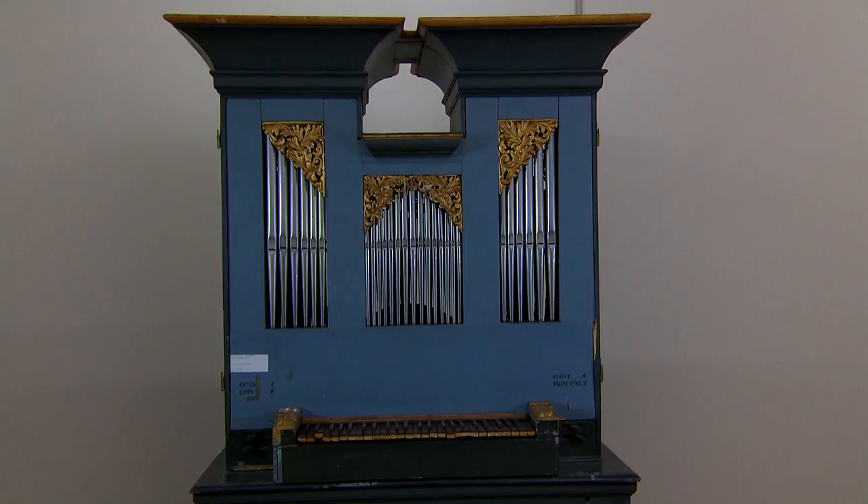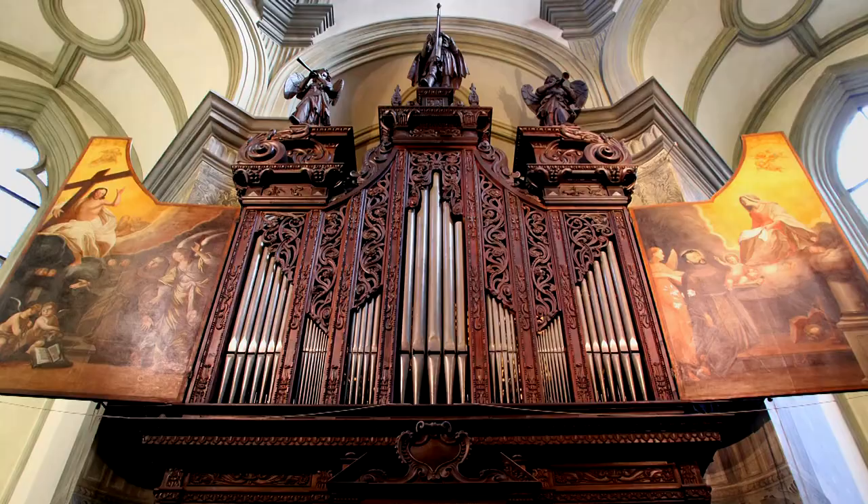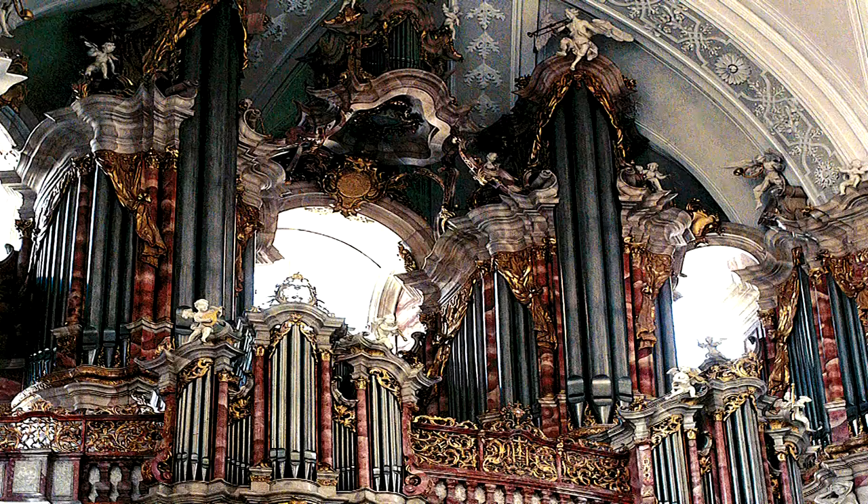A fine example of the restoration of a small organ is this historical chamber organ, built by Johann Konrad Speisegger in 1728. A far larger organ that we restored is located in Vienna: the organ of the Franciscan Church in Vienna was built in 1642 by Johann Wückel and is undoubtedly one of the most significant protected organs in Austria.